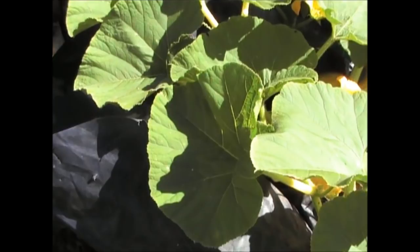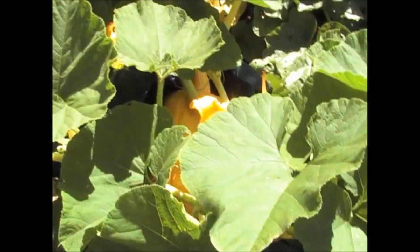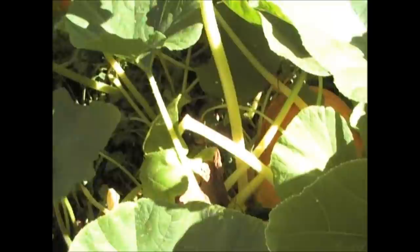Obviously if you want to have one big pumpkin, what is recommended is you take them all off apart from the biggest one and then let that one grow on. But as I've got so many large ones anyway, I'm just going to leave those on. There's another one here under there, and there's also another one over there as well — there's pumpkins all over the place.